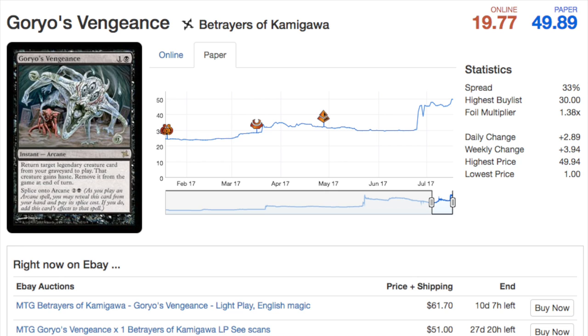The next card is Goryo's Vengeance. When this first came out in Betrayers of Kamigawa, it was not a card you wanted to open in a booster pack — it was decent, but that was it. The card is very cheap and is an instant, which adds more utility to it.